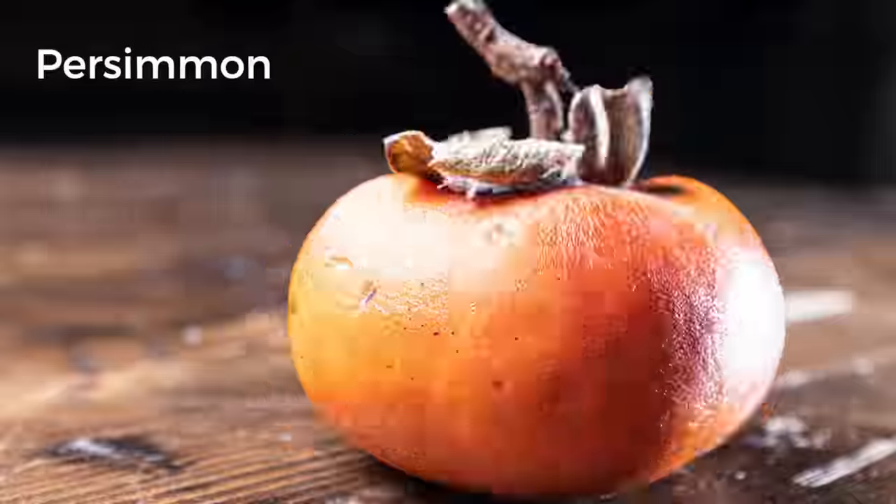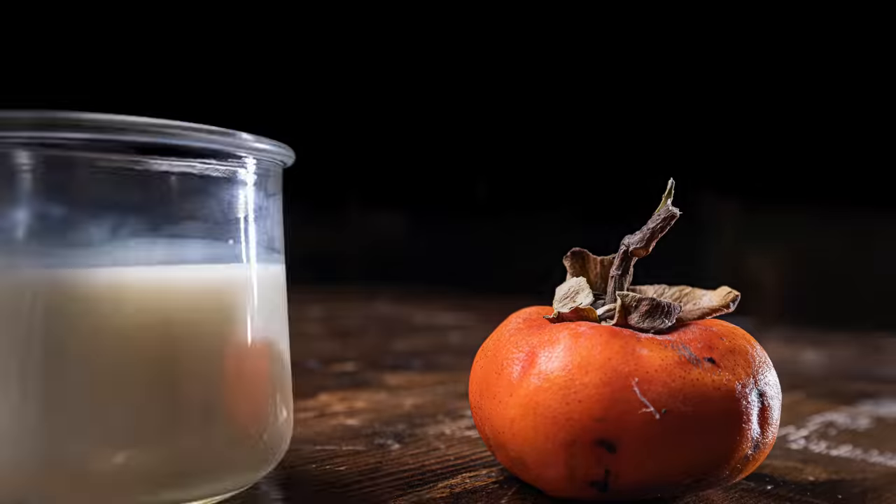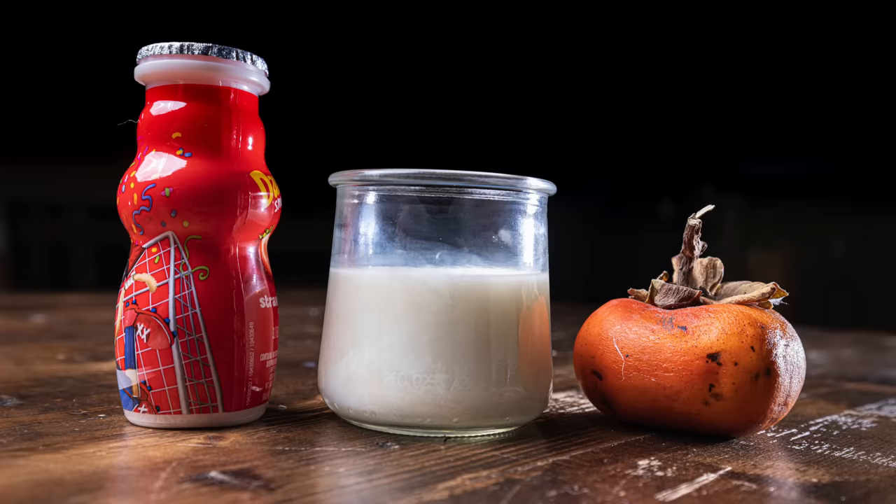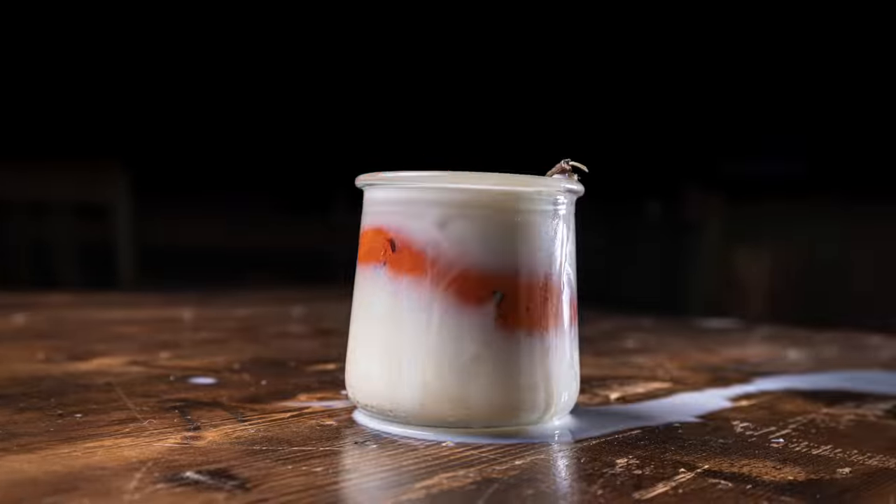This is a persimmon, and as the legend goes, you shouldn't drink milk with it, and you shouldn't drink yogurt with it, because if you do, you might die.